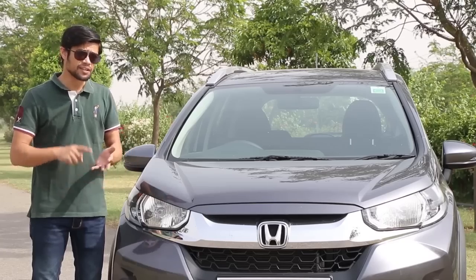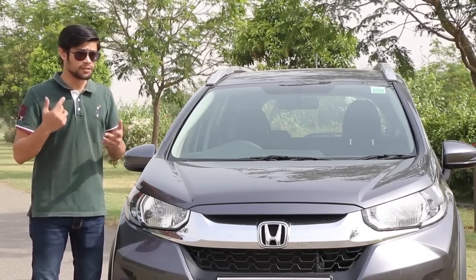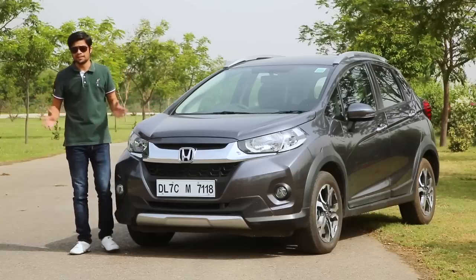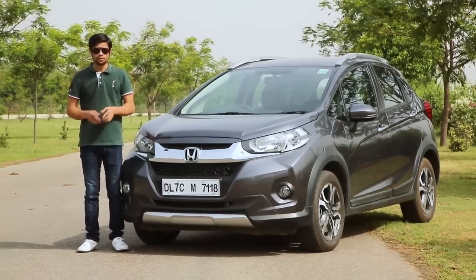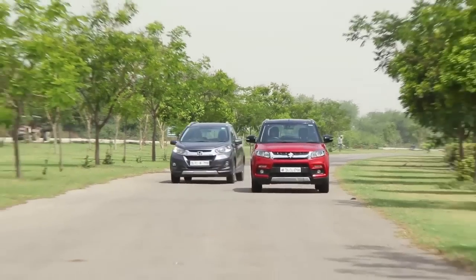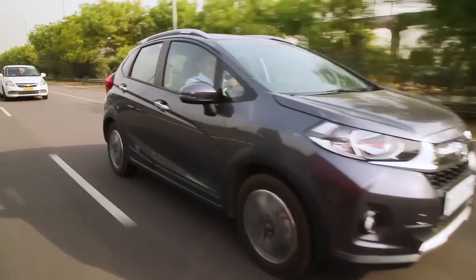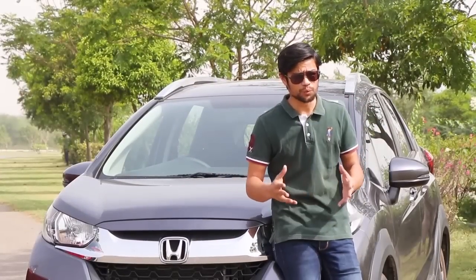It needs to go against the likes of the Hyundai Active i20, Volkswagen Cross Polo, Mahindra TUV300, and the Ford EcoSport. But the most important car it needs to beat is the Maruti Suzuki Vitara Brezza, which rules the segment and is the sales leader. Today we've got both cars with us and it's time to check which one is better.